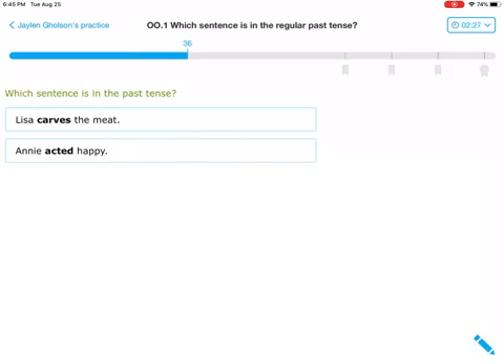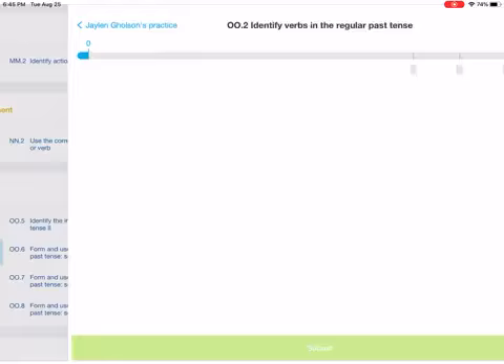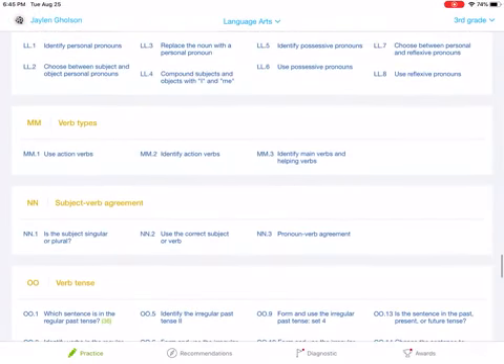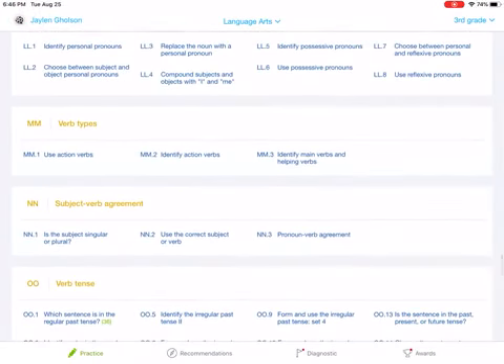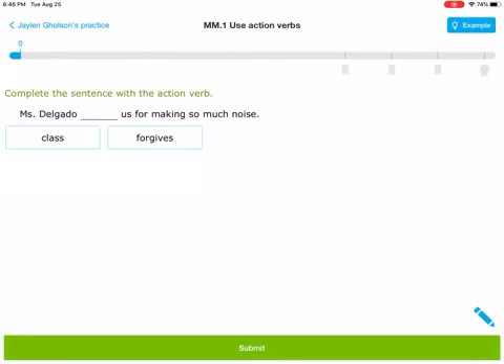Complete this until you get to 100, and then if you still have time you're going to do 002, and you have to complete MM1. We'll do a couple of these together to kind of get you started. Complete the sentence with the action verb — an action verb is something you can do.